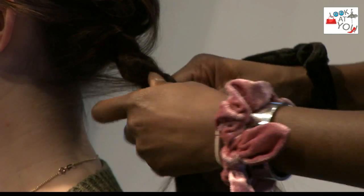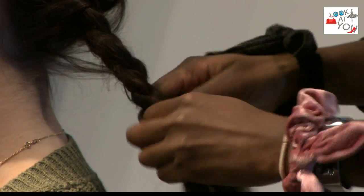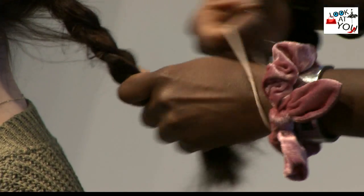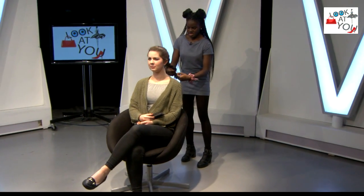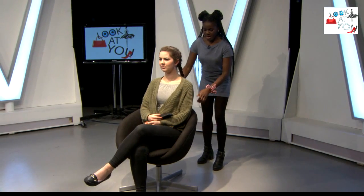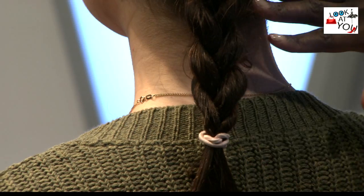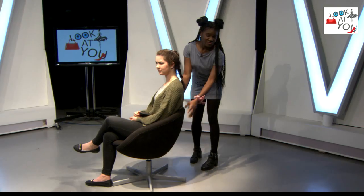I'm still just braiding, coming towards the end of the braid. Once you get to the end of the plait you can of course secure it with a hairband, as I'm about to show you. So that's the plait done, just securing it with the hairband now. Let me turn it so you can see it on camera — isn't it lovely, if I do say so myself. And that's the first hairstyle.